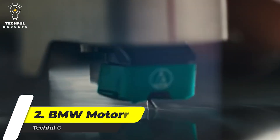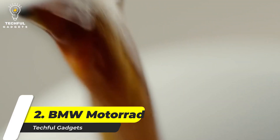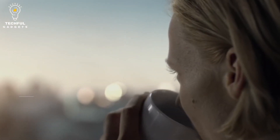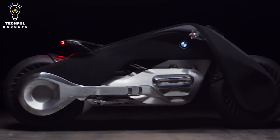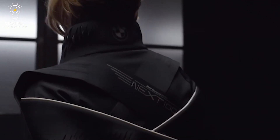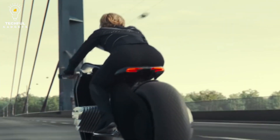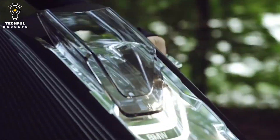Number 2: BMW Motorrad Vision Next 100. The BMW logo sits at the top of this concept motorcycle that looks much like a large device or opening cans. You could call it a futuristic bike because it nails that aesthetic to a T. From a distance, it doesn't even resemble a traditional motorcycle. It looks like a big piece of plastic holding two wheels at the base, but upon closer inspection, you can see that there are seats and handlebars. It can take a while, but you can even make out the engine, and after you study this concept for a while you see how it could be a functional motorcycle.